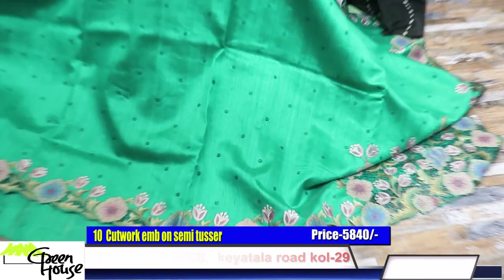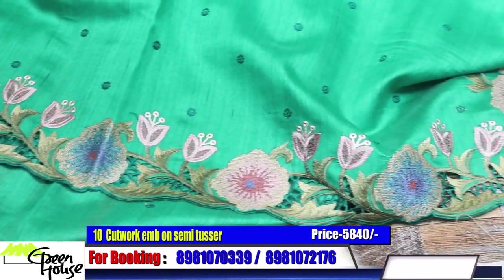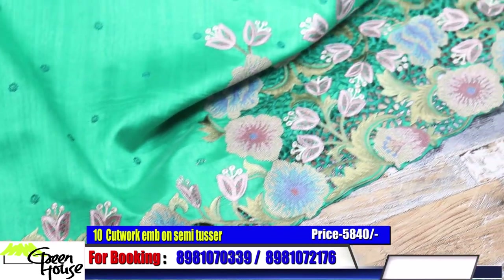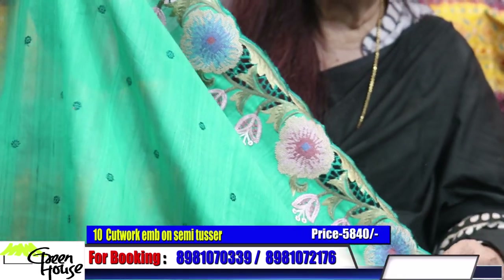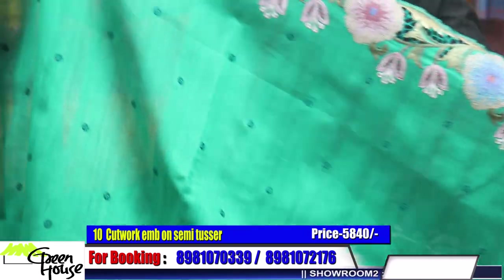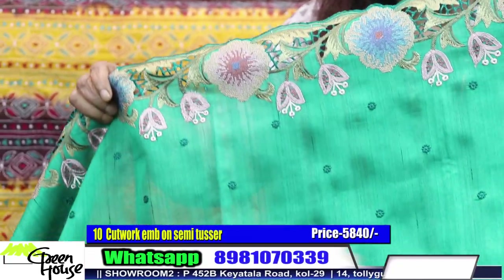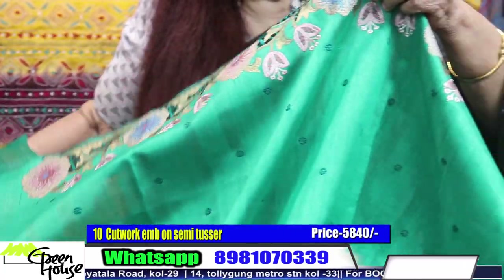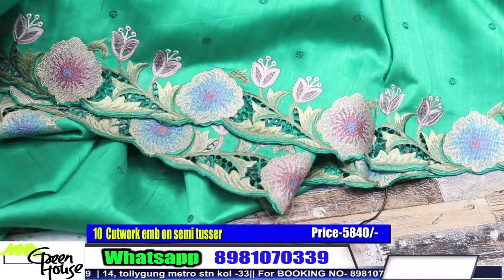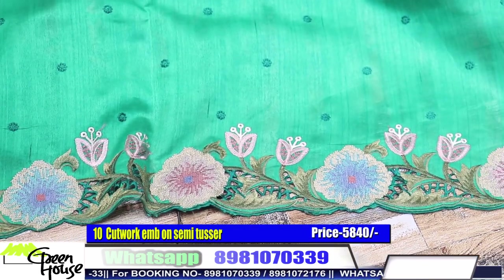This one is on semi-tassar. Look at the cut work — beautiful cut work running all around. This is the cut work, all around cut work. And the lower skirt also has a similar border in cut work.